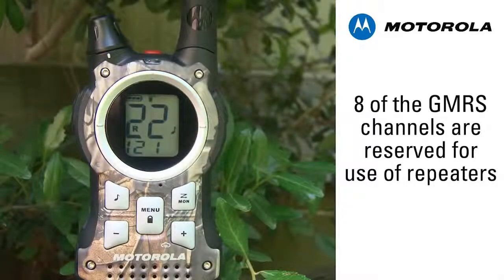Eight of the GMRS channels are reserved for relay station or repeater use and are not found on most FRS-GMRS combination radios. Motorola TalkAbout radios include either 22 or 30 channels.